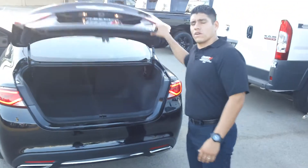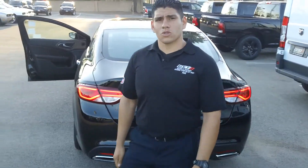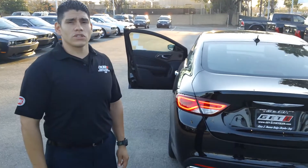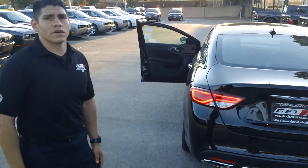But this is the all-new Chrysler 200. If you have any questions, please call us at Glenn Thomas. My name is Hugo, 562-426-5111. Thank you.